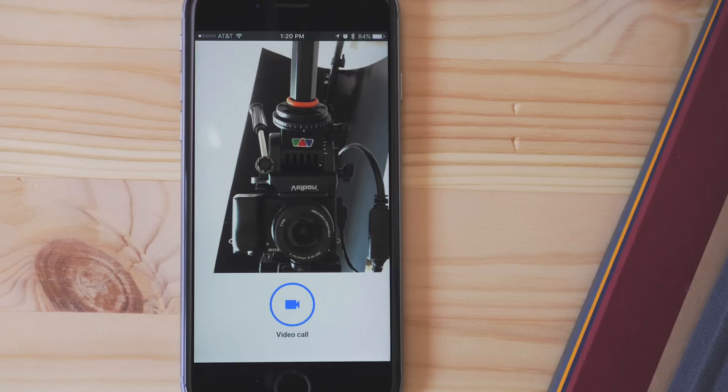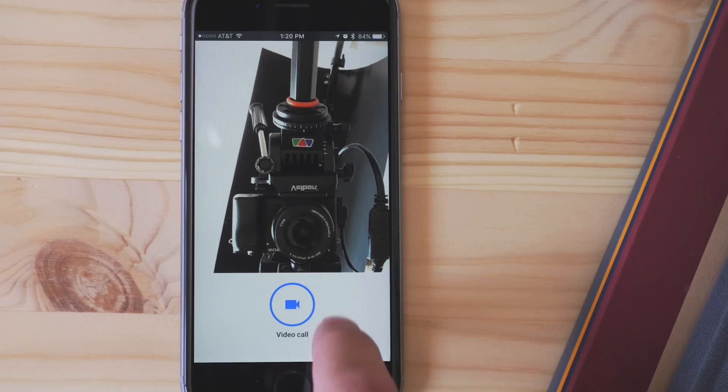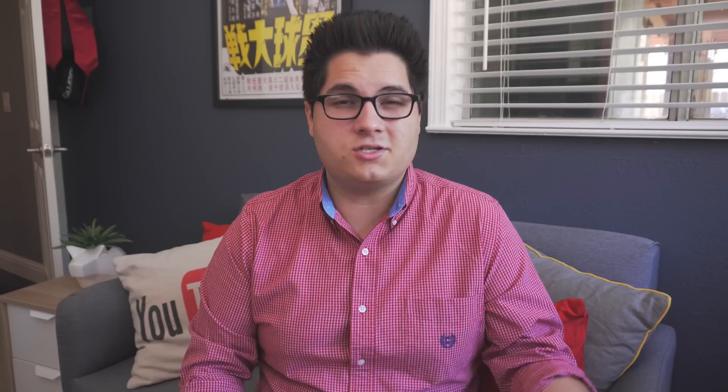Once in, you have the option to place a call. The person that you want to call has to have the app and has to have it set up, but once they do, you can just choose from a list of contacts, tap on their name, and the call is made.